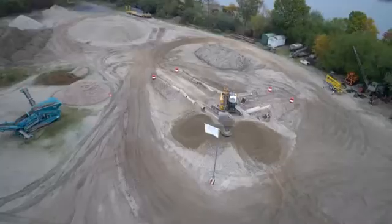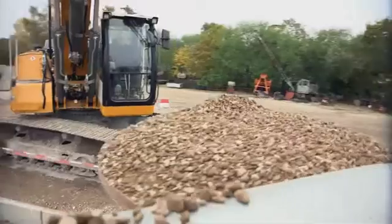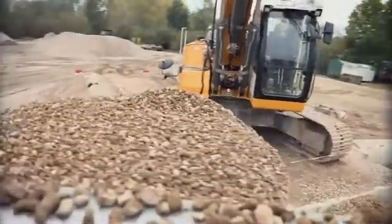Hello, I am Dr. Nathan Knotts. I am a product developer for Chevron Lubricants. Behind me at this gravel quarry is an experiment where we are evaluating the energy efficiency benefits of Chevron's premium hydraulic fluids.